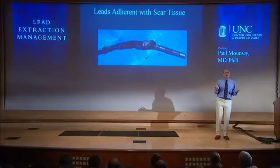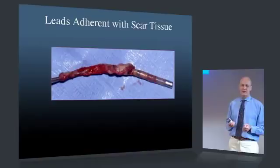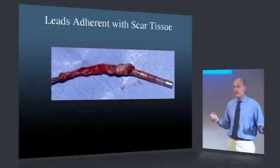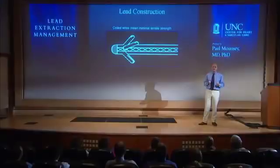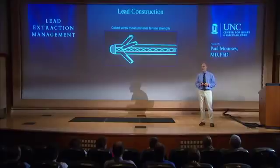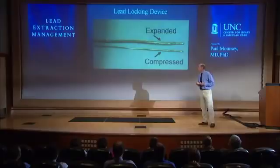The issue with chronically implanted pacing leads is that the lead becomes scarred into the patient. You can't simply open the incision and pull on the lead — if the lead is stuck with scar tissue all the way through the circulation, you need more extreme measures. Pacing leads have very little tensile strength; the conducting wire is coiled, so pulling just unravels the coil. To prevent this, we use lead locking devices — locking stellettes with an expandable spring that, when expanded, locks the lead in place so you can exert pull right from the tip.